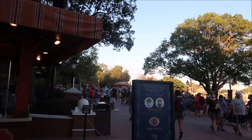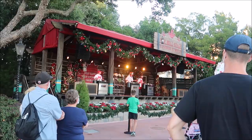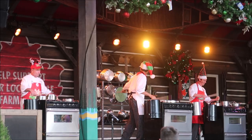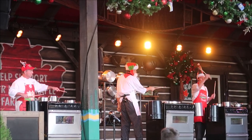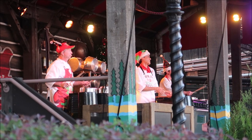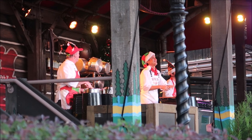I heard the Jaminators performing over here in the Canada Pavilion, and they look so festive. The Jaminators are so much fun, and I love how they added a little holiday flair to their setup.